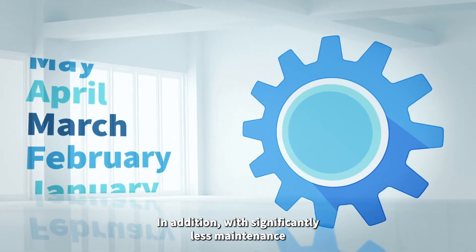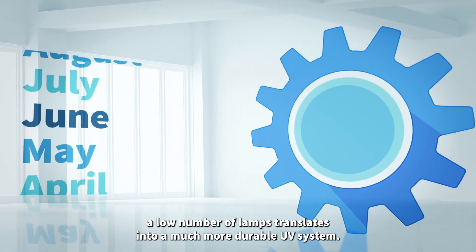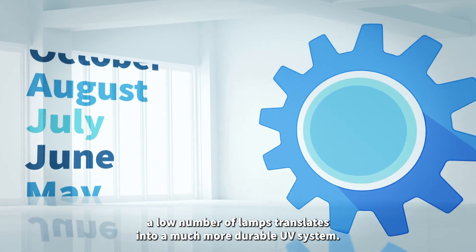In addition, with significantly less maintenance and lower operational costs, a low number of lamps translates into a much more durable UV system. Thanks for watching.